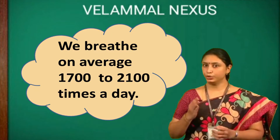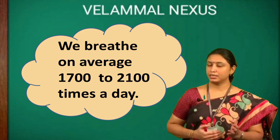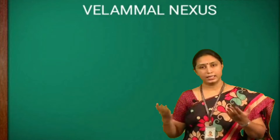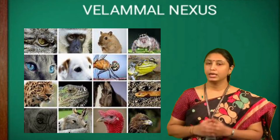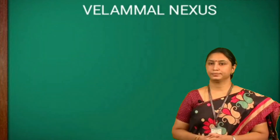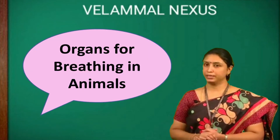Children, do you know, on an average, we breathe 1700 to 2100 times a day. Like us, other animals also breathe. Different types of animals have different breathing organs. Today we are going to learn about organs for breathing in animals.